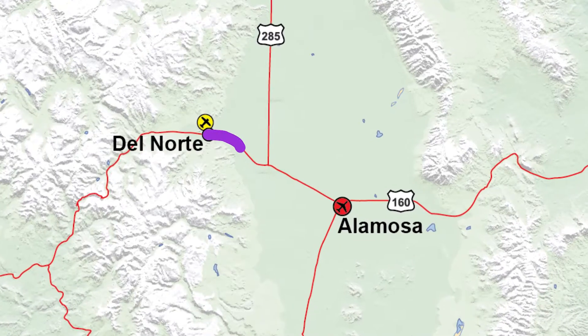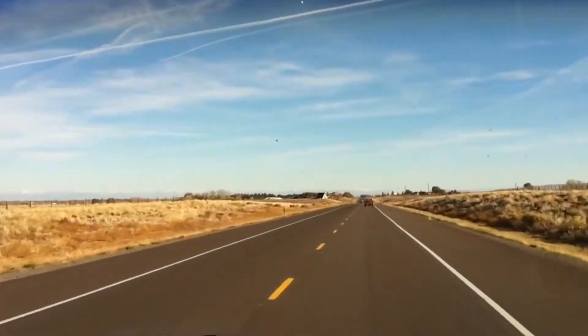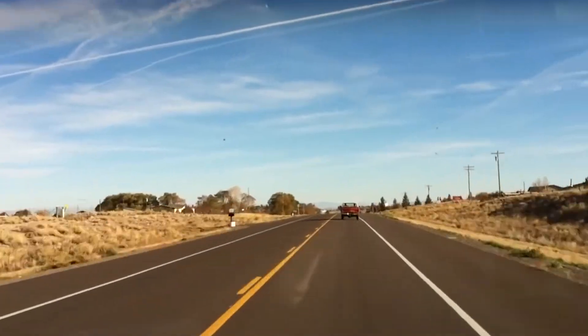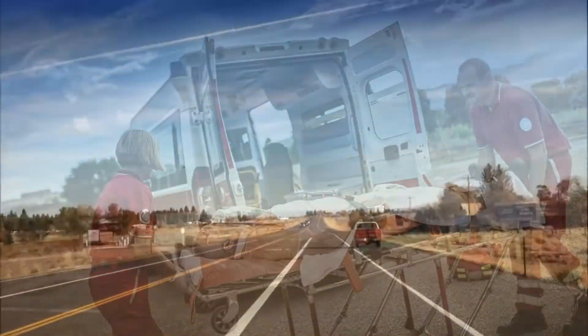In order to effectively transport flight-for-life operations out of that area, they had to go by land — by car, or ambulance — over to Alamosa. The drive from Del Norte to the San Luis Valley Regional Airport in Alamosa is over 33 miles, with an average drive time of 45 minutes.